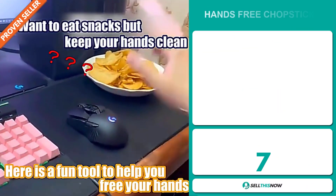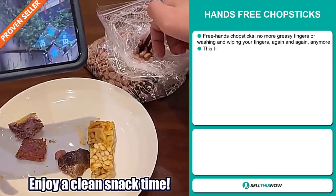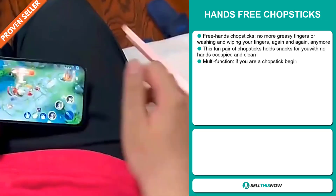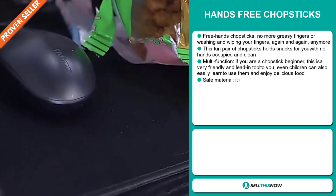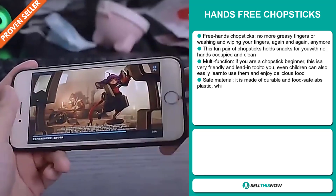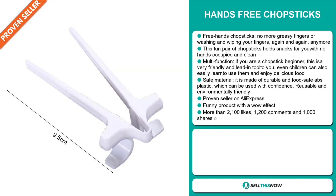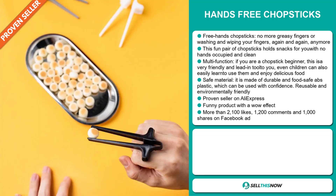Our next product is the Hands-Free Chopsticks. No more greasy fingers or washing and wiping your fingers again and again. This fun pair of chopsticks holds snacks for you with no hands occupied and clean. It's multifunctional — if you're a chopstick beginner, this is a very friendly and easy tool for you. Even children can easily learn to use them. It's made of durable and food-safe ABS plastic, reusable and environmentally friendly. It's a proven seller on AliExpress with many, many orders, and it's a fun product with a wow effect.